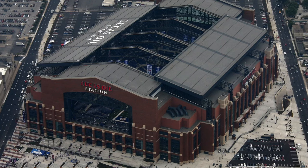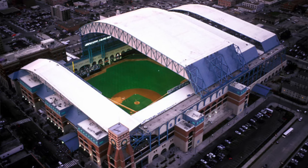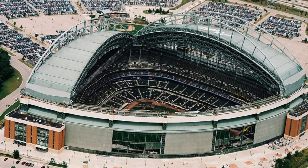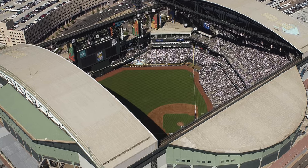What if we did that with Bristol? Marcus Smith has talked on the Dale Jr. Download and publicly about wanting to put a roof over Bristol. Now, putting a retractable roof over Bristol like Lucas Oil Stadium, or Minute Maid Park in Houston, or the Brewers' stadium, or Arizona where the Diamondbacks play — all of those have retractable roofs.